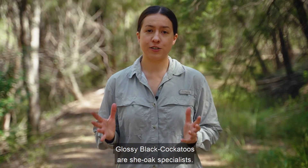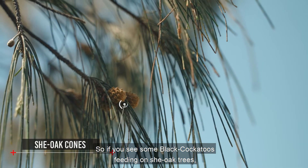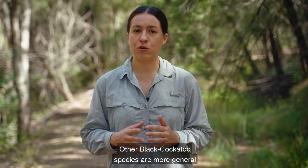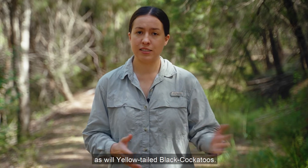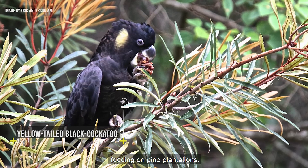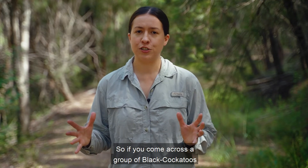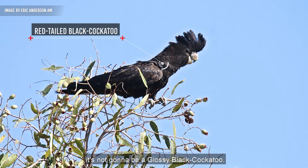Glossy black cockatoos are she-oak specialists — that's all they eat. So if you see black cockatoos feeding on she-oak trees, it's probably going to be a glossy black cockatoo. Other black cockatoo species are more general in what they feed on. Red-tailed black cockatoos will feed on a range of different things, as will yellow-tailed black cockatoos. In fact, yellow-tailed black cockatoos will often be found feeding on pine plantations. You'll never see a glossy feeding on pine, so if you come across black cockatoos in a pine plantation or feeding on a eucalypt, it's not going to be a glossy black cockatoo.